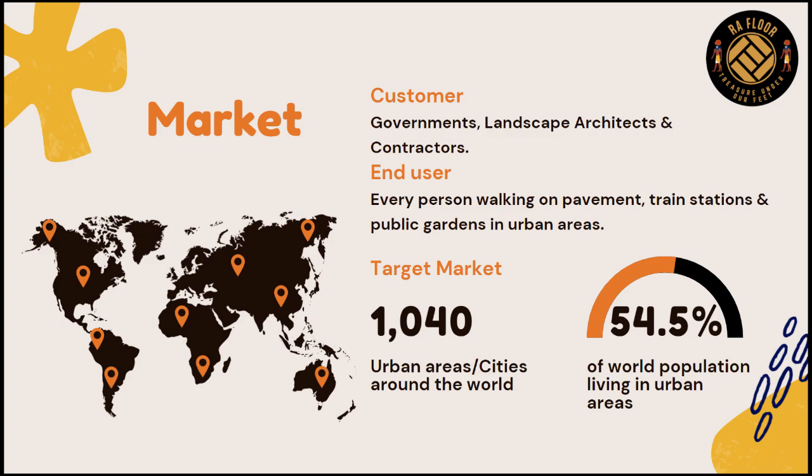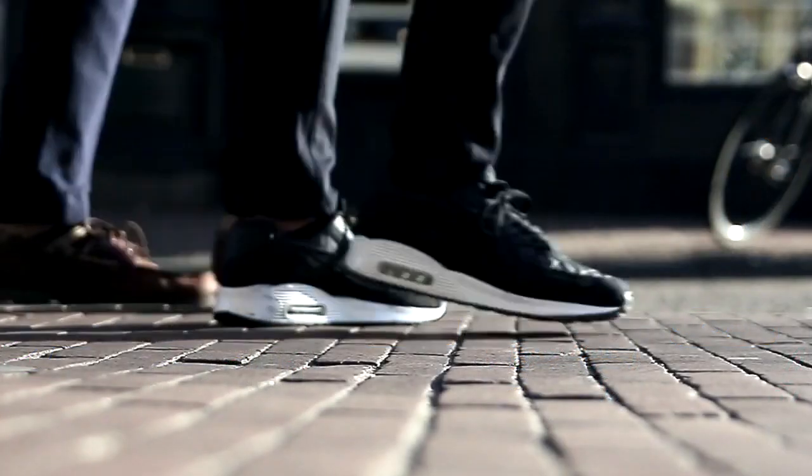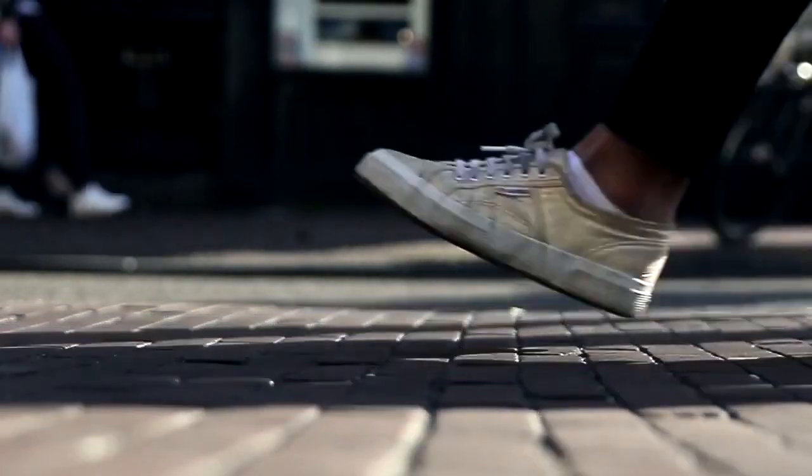We aim to spread our floor tiles in such places as train stations, city squares, and malls — especially in urban cities, as urban cities contain about 54.5% of the world's population. Our tiles will get best use in such places, as they will produce the highest amount of energy from footsteps.